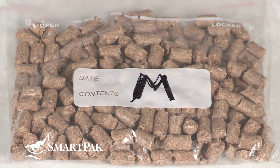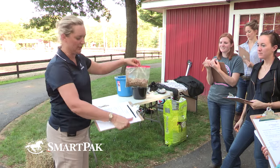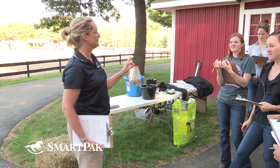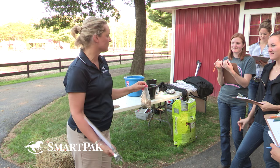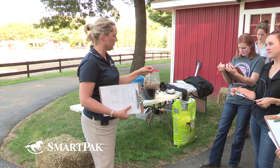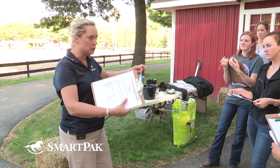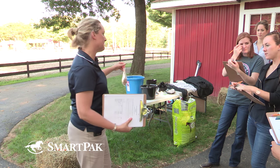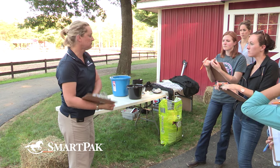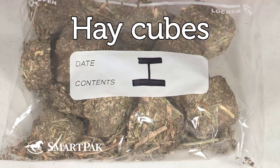These are hay stretcher pellets — really big pellets. Why would you pick hay stretcher pellets? Same reasons as hay cubes and chopped hay: you either can't find hay because you live somewhere like California, or you have an old horse that can't chew long-stem forage. You don't exchange all the hay for hay stretcher — it's really to stretch out the hay. You could also use them if your barn isn't feeding as much hay as you want.